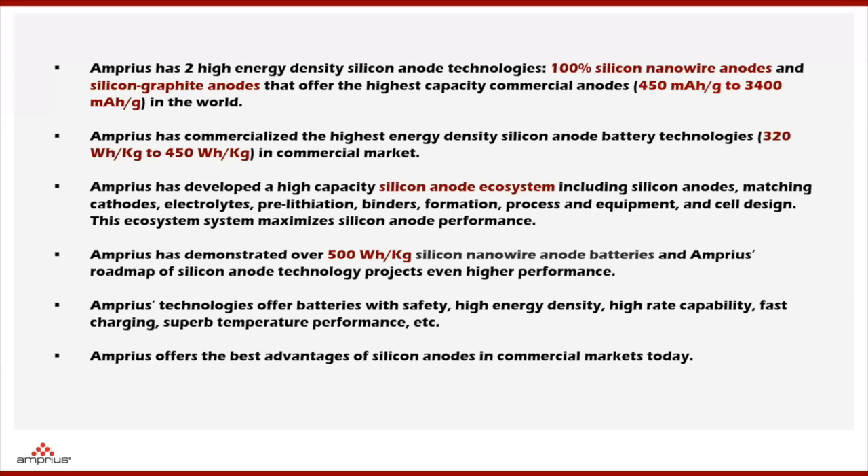About 12 years ago, Professor Yi Cui at Stanford University proposed a concept that I think even today is the most ideal silicon anode structure — the silicon nanowire anode structure. Amprius was formed based on this concept. Today, Amprius has two high energy density lithium-ion silicon anode technology platforms: 100% active silicon nanowire materials and a silicon nanowire composite platform, both demonstrating the highest capacity commercial anodes in the industry today. Amprius has commercialized battery technologies from 320 Wh/kg for EV applications to 400 Wh/kg for aerospace applications.